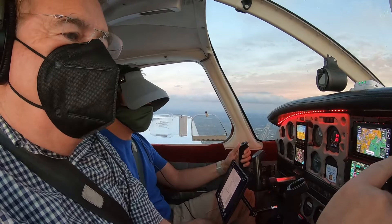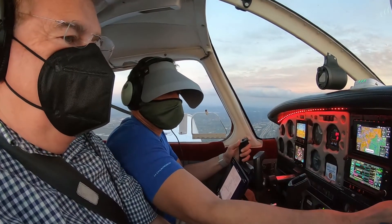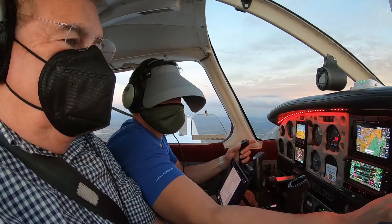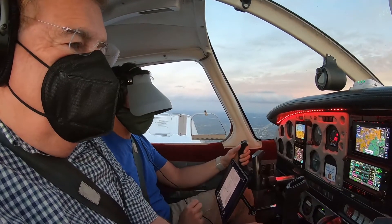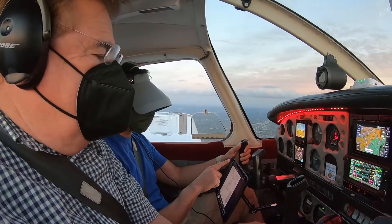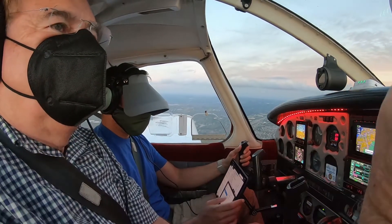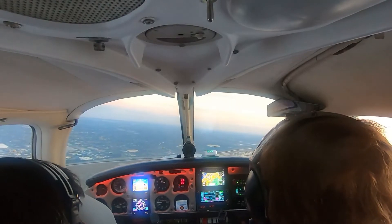Cherokee 81250, I'm holding on SHANK and looking to practice an ILS approach to Runway 9 at Fort Lauderdale Executive. Go look at the ATIS — it's information Uniform, R-Nav 27, they're landing west. We'll just take 27, thank you. No opposite direction practicing, but 81250 squawk 4354, maintain VFR.